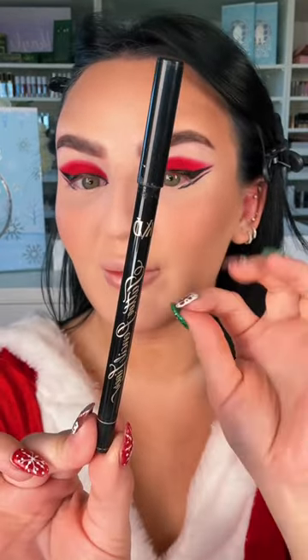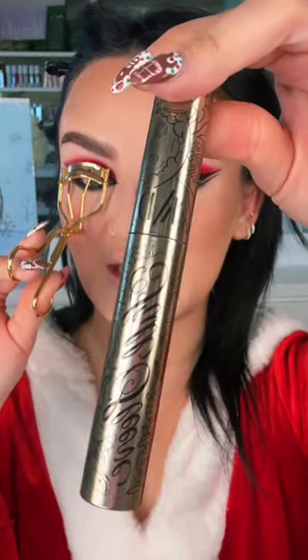I'll connect it with the tattoo pencil liner in black. I'm just laying down black liner on the bottom. I am smoking a little bit of black shadow underneath. I'm going to add some KVD mascara and then we're going to add lashes. Slay.